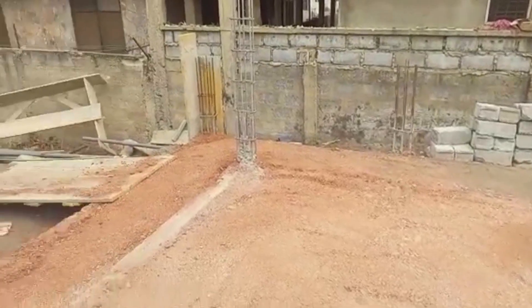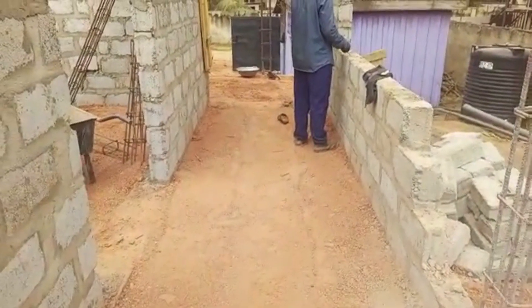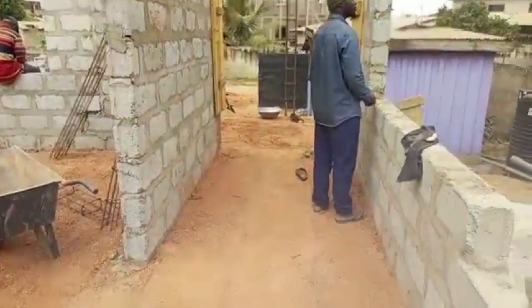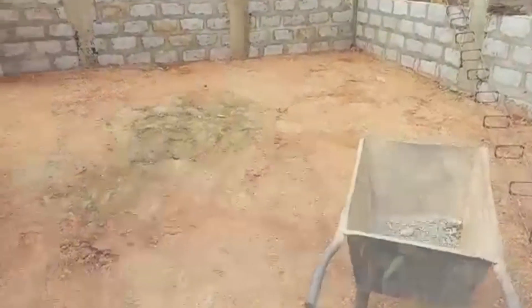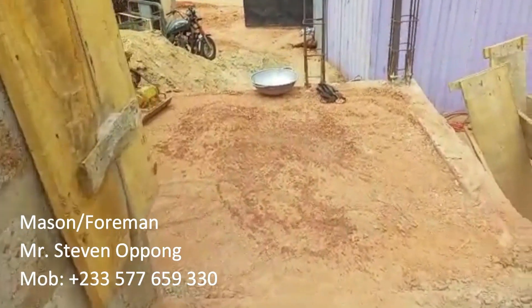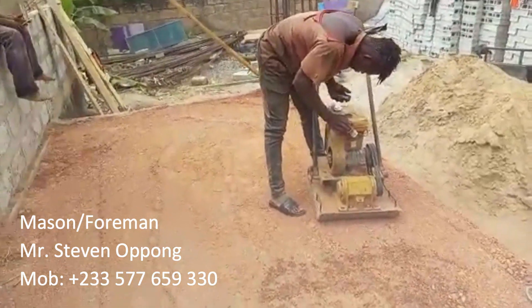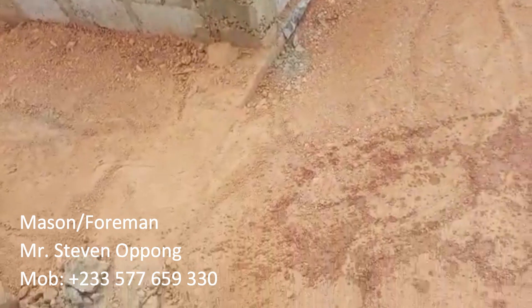We are back at Mr. James's project. The compactor is compacting the entire rooms to make it ready for us to cast the oversight concrete. We were supposed to lay down the DPM but the person who had access to it was not available, so they had to proceed. That was not too big a deal because prior to casting the foundation concrete we had rubber placed in there so moisture cannot travel through. We also applied bitumen on the exterior, so all the necessary protection has been done.